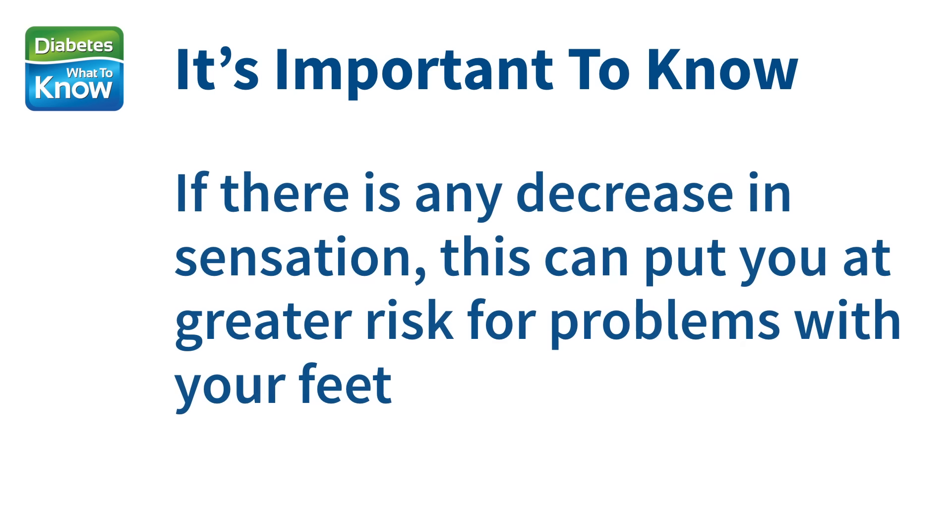This is why your doctor should carefully check the sensation in your feet at least once a year. It's important that you know if there's any decrease in sensation, as this can put you at greater risk of problems with your feet. This numbness means that you may not notice the kind of foot problems which would usually cause you discomfort, and therefore come to your attention.